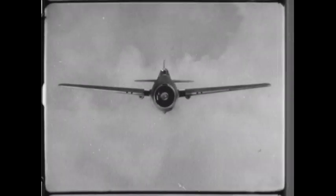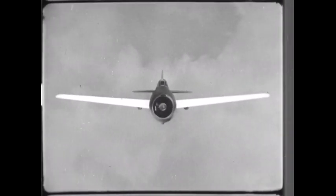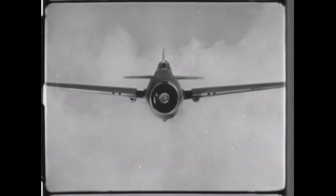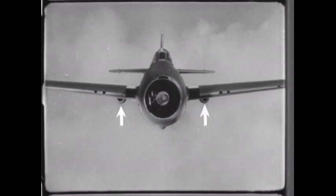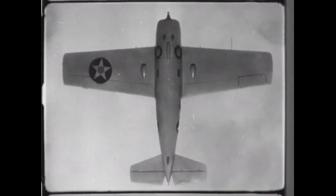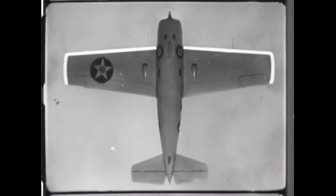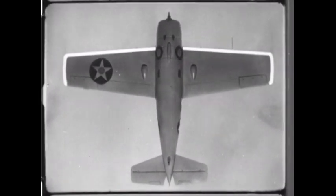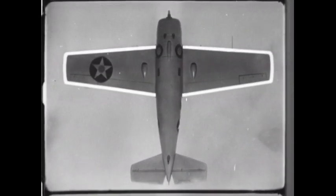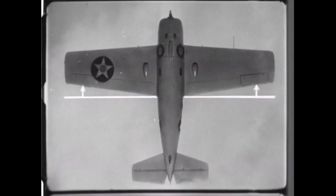The F-4F is a mid-wing monoplane with some dihedral. In this head-on view, two scoops are visible on the underside of the wing. Seen from below, the leading edge is tapered. The tips are straight, and the trailing edge is tapered. Observe that there is more taper in the trailing edge than in the leading edge.